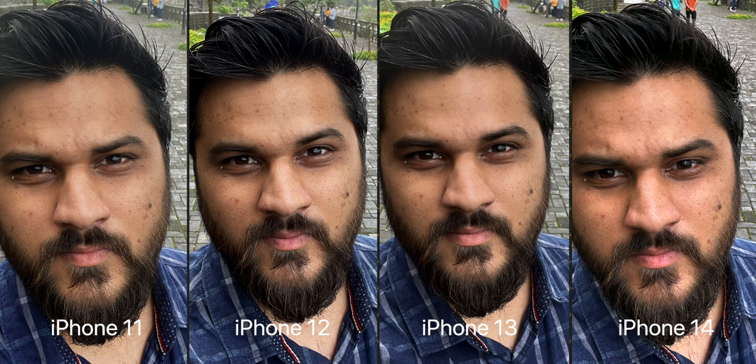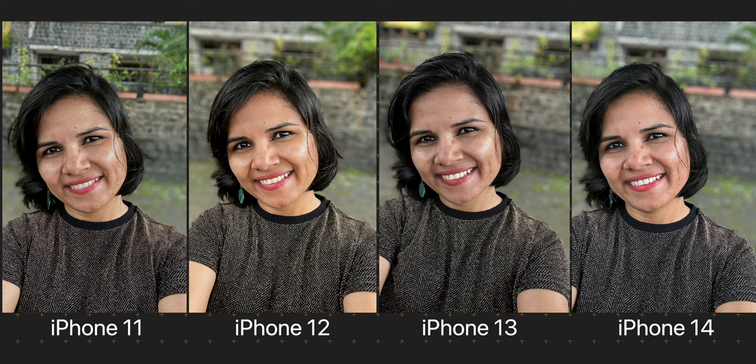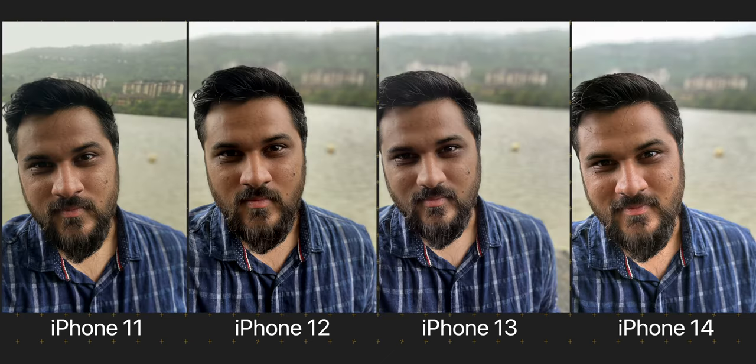I am not a big selfie taker, but if you take a lot of selfies, look at these images and decide which one looks better to you. For portrait selfies, faces are sharper in iPhone 14's portrait selfies, but the edge detection seems to be almost similar from all the phones. Other than the iPhone 11, all seem to be handling the hair and ears really well. For selfies, iPhone 14 is showing better colours and more natural-looking skin tones, so yes, the improvements in the front camera are making the iPhone 14 take better-looking images. If you take a lot of selfies, you might want to consider going with the iPhone 14.